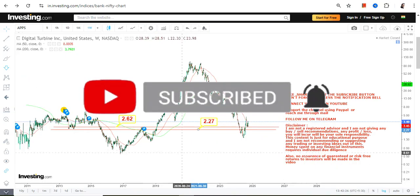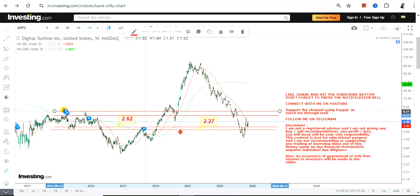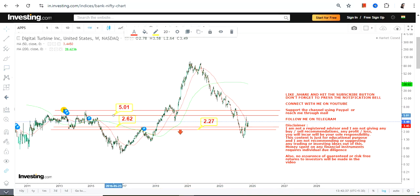For APPS right now we have 2.62 as our support and 2.27 as the stop loss. On an immediate basis, the targets one can expect are 5 and 6.87. These are the next two immediate targets which one should look at.